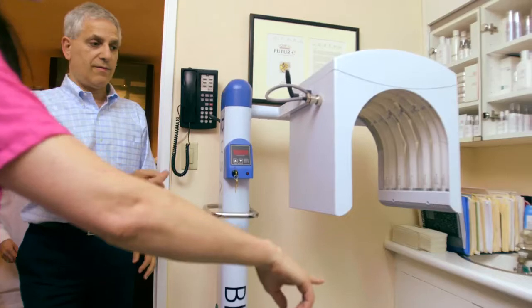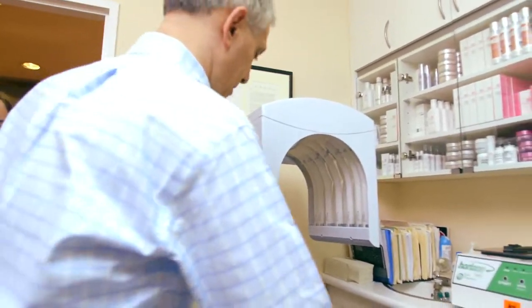Years ago, patients didn't use sunscreen — in fact, there was no sunscreen — so I have many patients today who have severe sun damage from years of going in the sun without sunscreen. And when I examine their skin, I realize that they have precancerous cells.